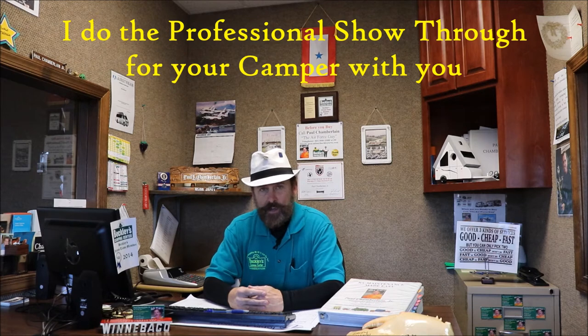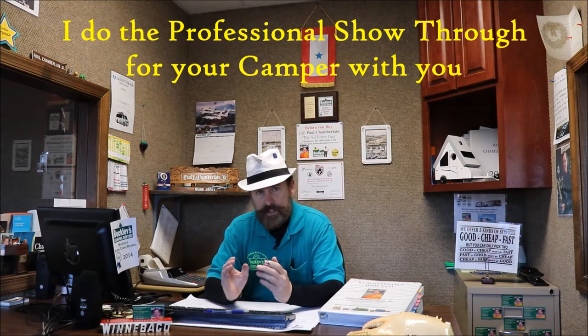Once we find the perfect camper for you, the day you come back in to pick up your camper is where we set ourselves apart. We don't pawn you off on somebody in service with a slotted amount of time — it is me personally going through your RV with you. On top of that, I give you my cell phone number, not to sell people, but so that when customers are out camping and forget how to do something, they've got somebody to reach out to. Most of the time I'm getting calls when we're closed.